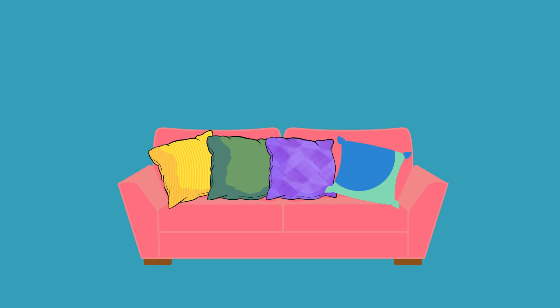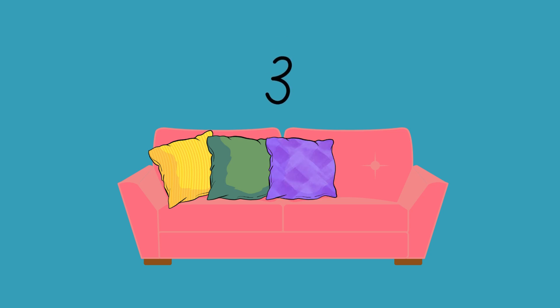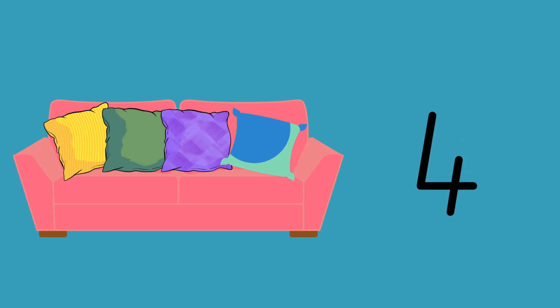Now, how many cushions do you see on this couch? Are you ready to count with me? 1, 2, 3, 4. There are 4 cushions on this couch. Well done.